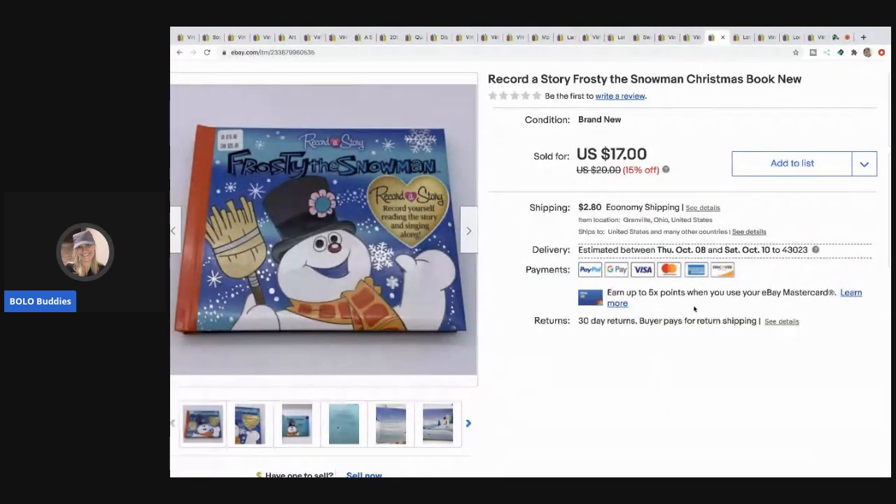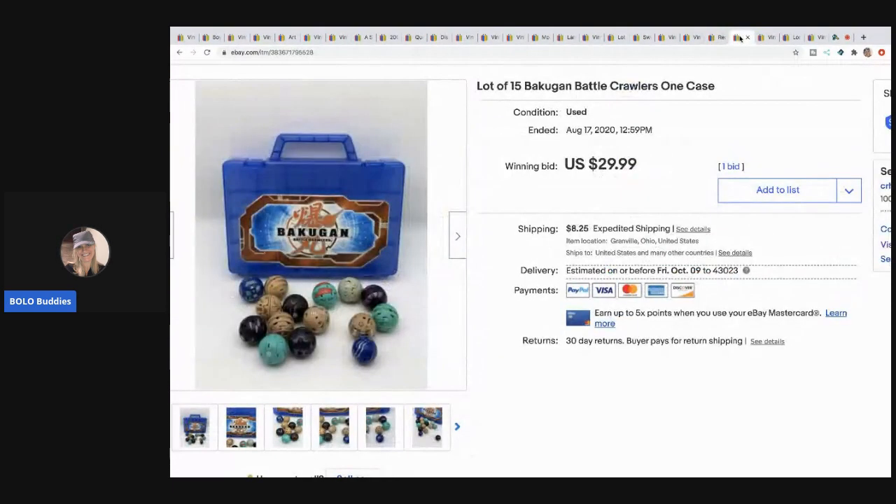The next item is this Frosty the Snowman — from a garage sale, brand new never used. I sold this for $17 with the buyer paying shipping. The next items are these Bakugan Battle Crawlers — definitely be on the lookout for these, they sell really well. I think this was a thrift store find and I paid five dollars for it because I remember it had the blue case. I sold these for $29.99 with the buyer paying shipping.